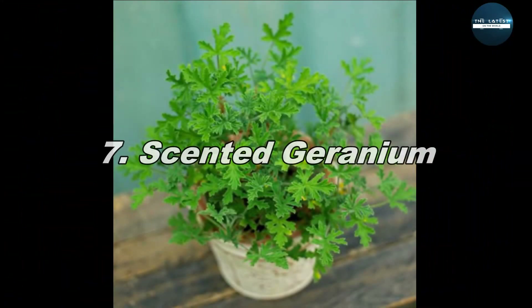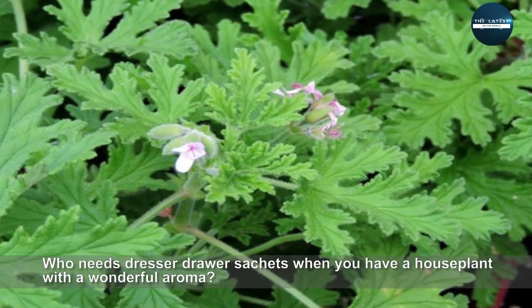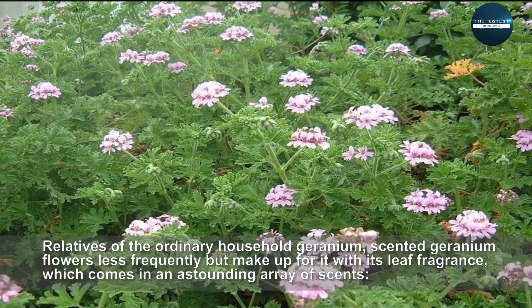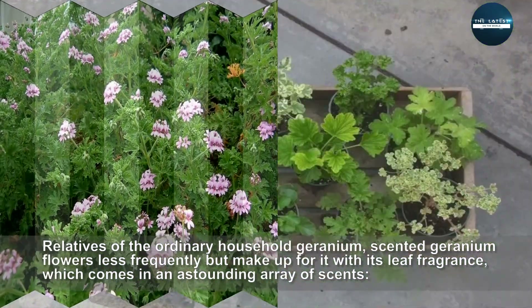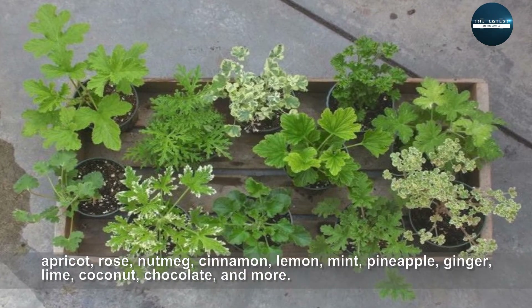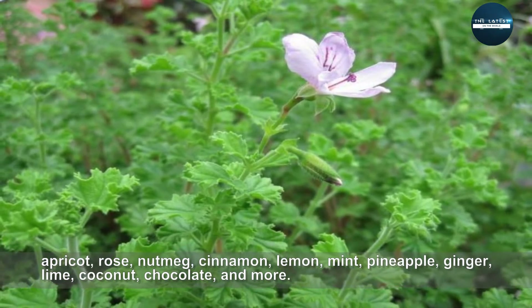Scented Geranium. Who needs dresser drawer sachets when you have a houseplant with a wonderful aroma? Relatives of the ordinary household geranium, scented geranium flowers less frequently but makes up for it with its leaf fragrance, which comes in an astounding array of scents — apricot, rose, nutmeg, cinnamon, lemon, mint, pineapple, ginger, lime, coconut, chocolate, and more.